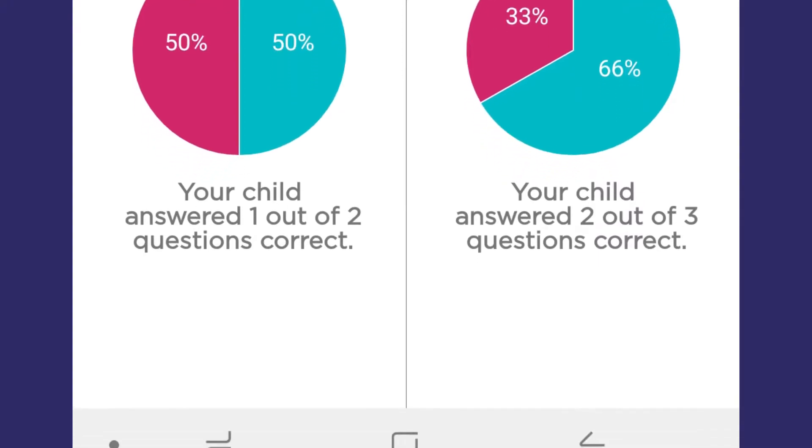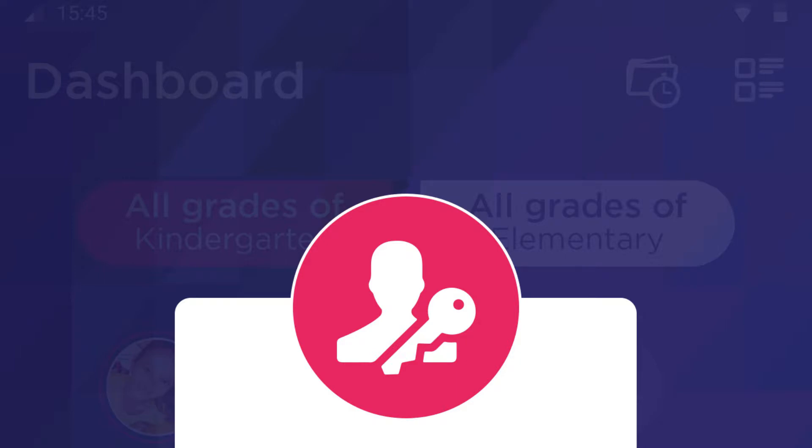It also has a hint button. If you need help with some of the questions, you can hit the hint button and it'll give you a little bit of information. It keeps track of the score — how many you got wrong, how many you got right.